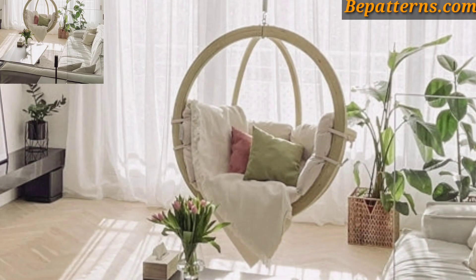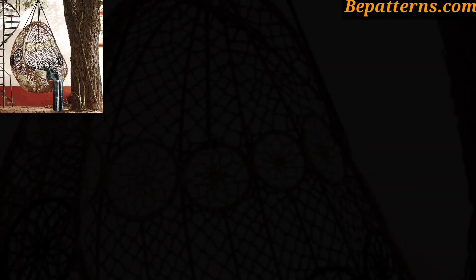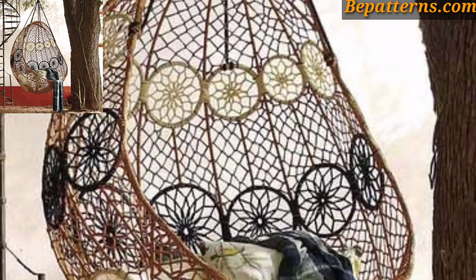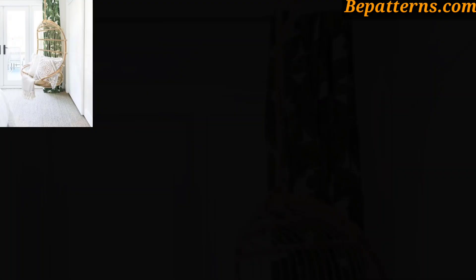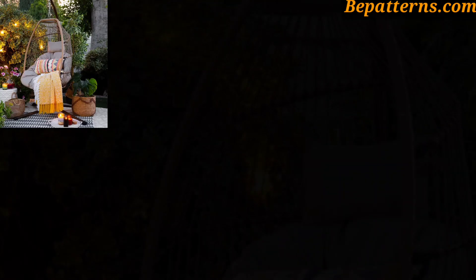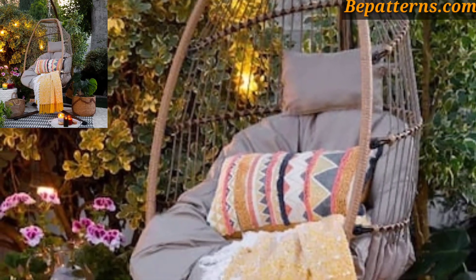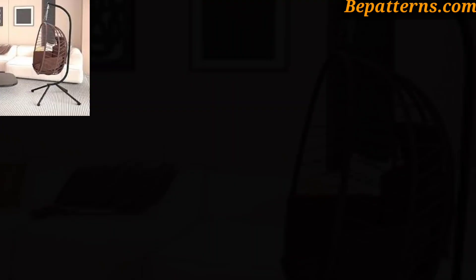Create a cozy reading corner by hanging a max wing chair near a window or in a quiet corner of your living room or bedroom. Add a plush throw blanket, cushions, and a small side table with a book for a relaxing retreat.